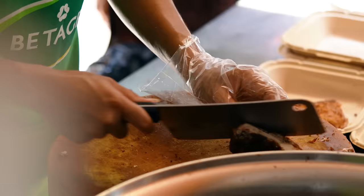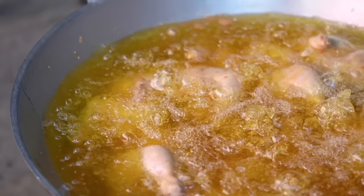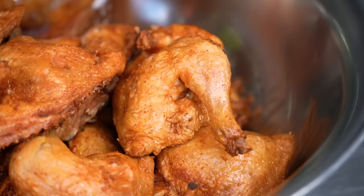The exact recipe is a tightly held secret, but the owner was so lovely and she told me a few of her grandmother's tips — which was to fry without any flour and at a temperature that crisps up the skin without burning it before the chicken is cooked through. With those little pointers, I'm going to go away and try this myself.